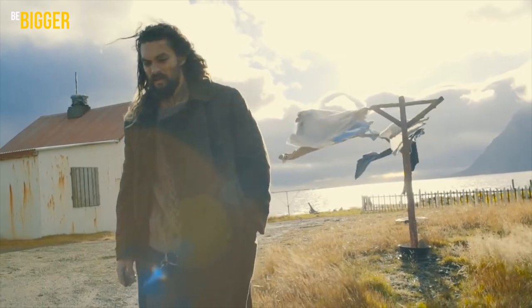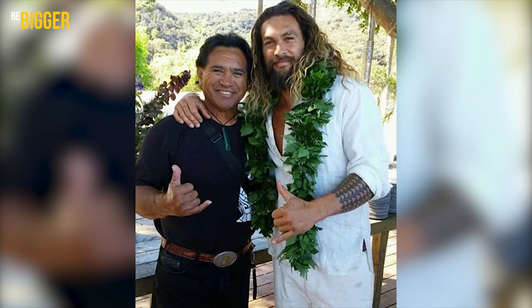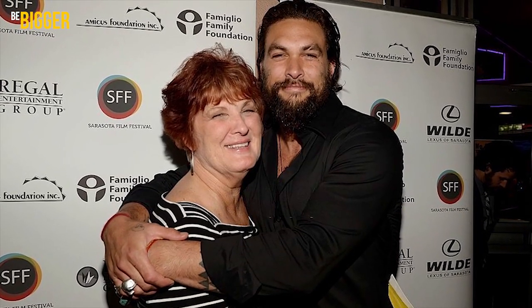For his exotic appearance, the actor should thank his parents. His father is a native Hawaiian, and his mother has Irish, German, and Indian roots.